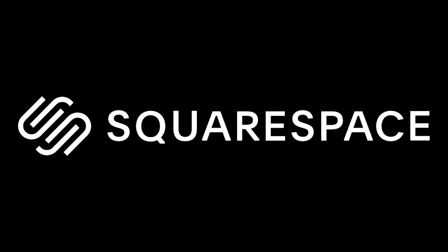So how do these two devices compare? But first, here's a word from today's video sponsor, Squarespace.